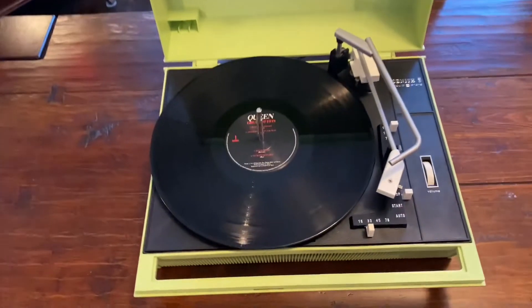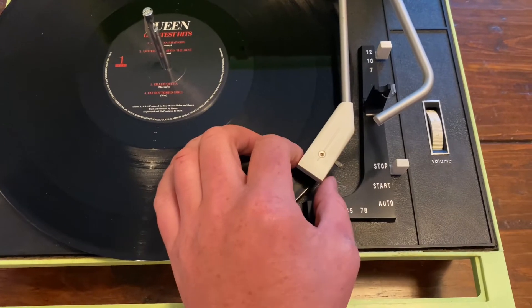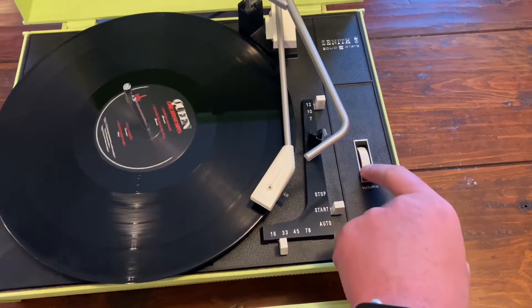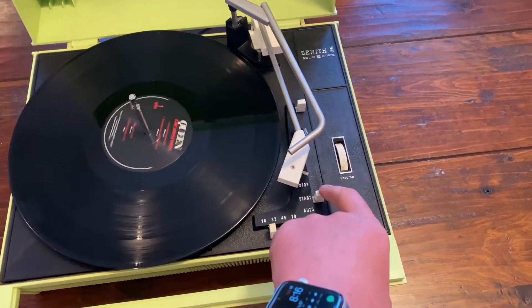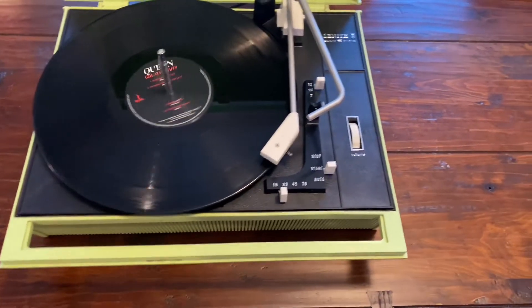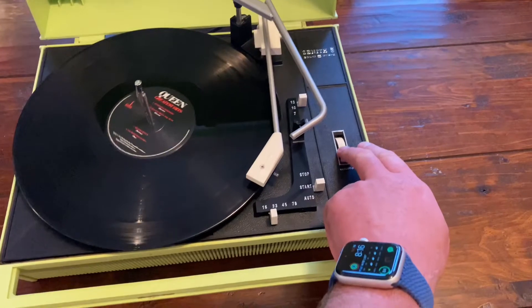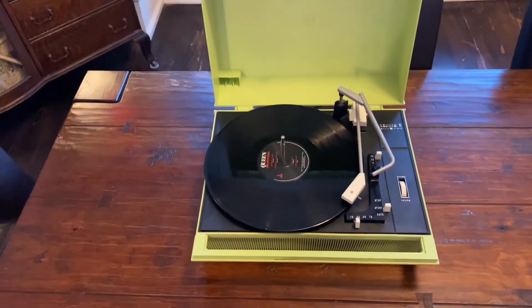Let's try this. Got some classic Queen. Just start our stylus here. Did I hit auto? Yeah. It's pretty darn awesome.